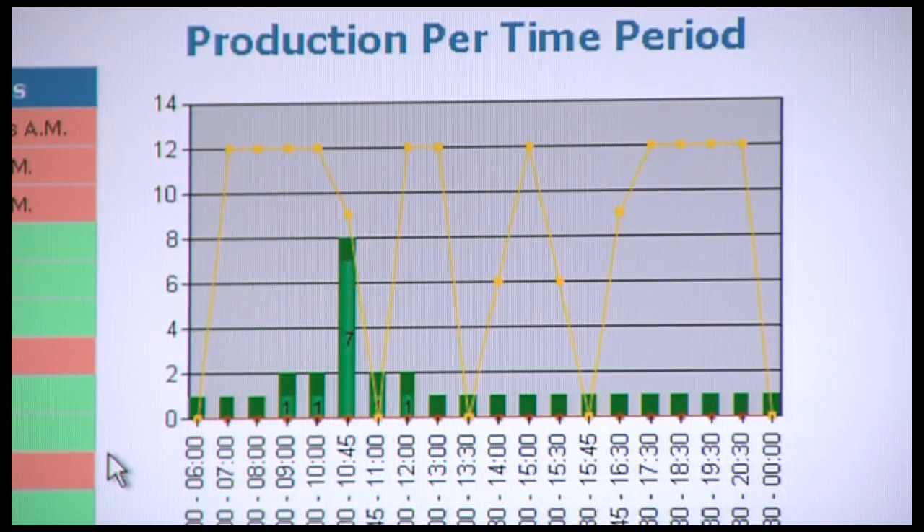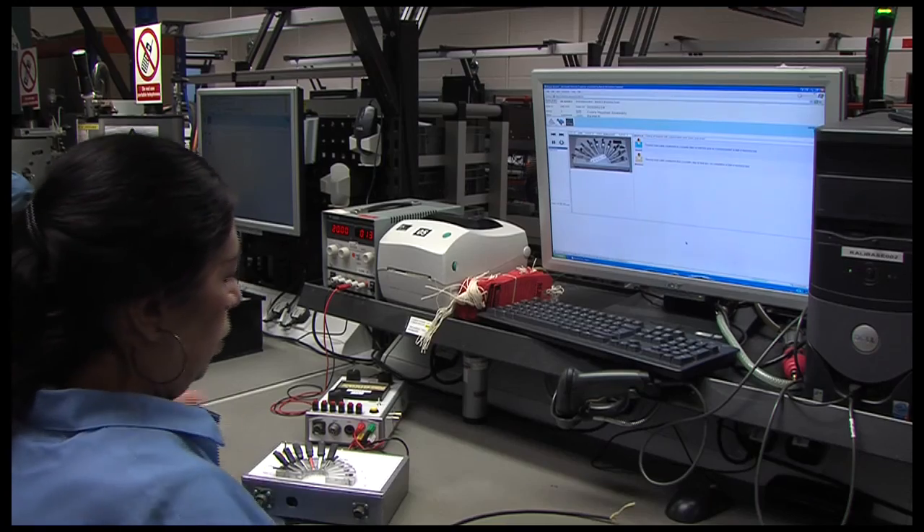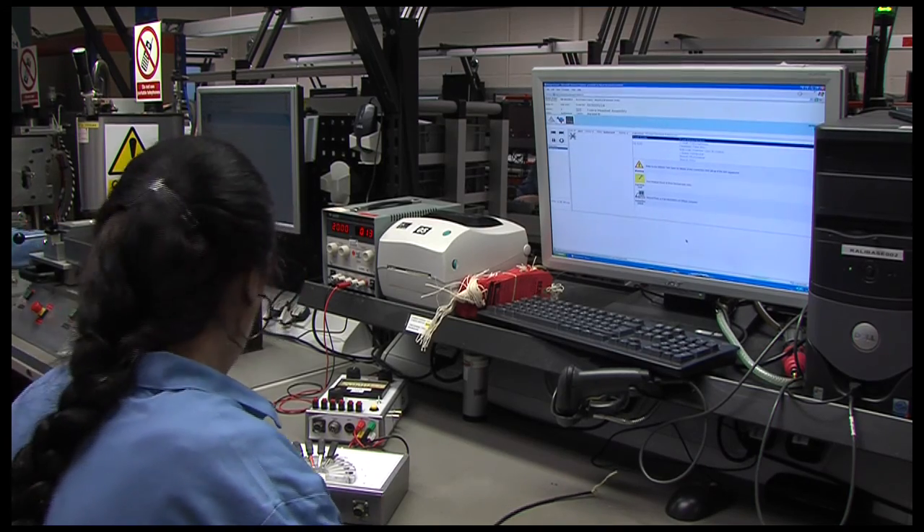It took about three months from receipt of software to actually having something usable, and at that time we were still running a paper-based system. But when we got the visual screens — these displays you see here — it became much easier. Because we can load up the information to the line, we can change the line over in a matter of 20 minutes, half an hour, and that includes putting out the kits of parts, everything. Previously, it would probably take something in the region of half a day, four hours. So again, a massive saving.